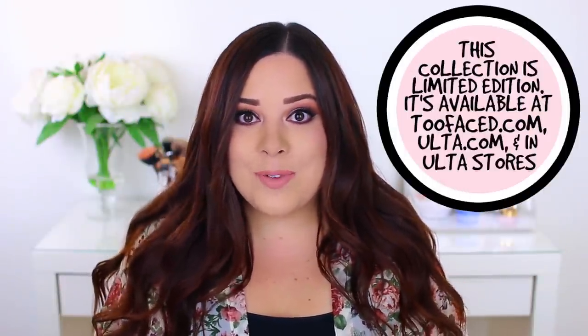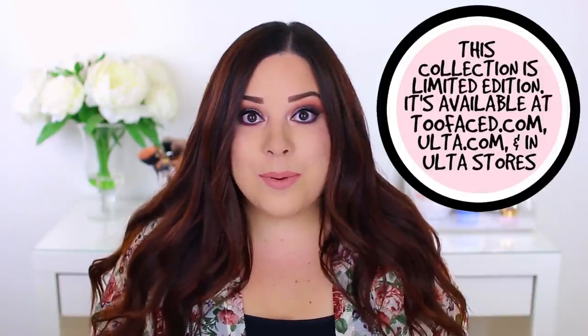Today's video is going to be my review on the new Too Faced Candy Johnson I Want Candy collaboration. This collection was released a few days ago. My video is going up a day or two after it hits Ulta stores. I would have liked to give this review before it was available for sale, but I wanted to actually try out all of the products for a few days before giving my full review, because my first impressions always change, whether for the better or for the worse.